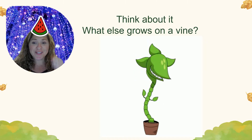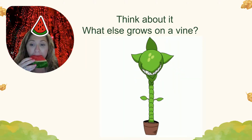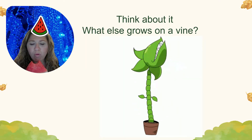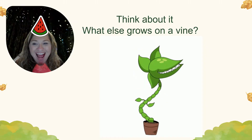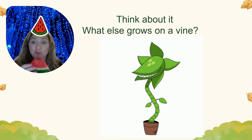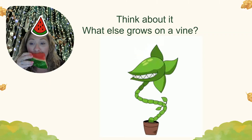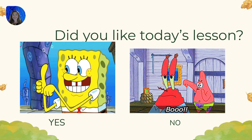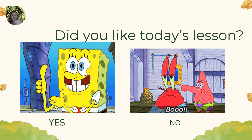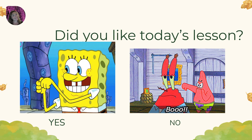I want you to think about it — what else grows on a vine? Did you say watermelon? That's right! Watermelon grows on a vine and it is yummy. Did you like today's lesson? Thumbs up for yes, thumbs down for no. Did you like it?